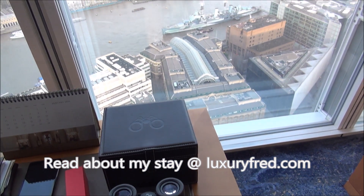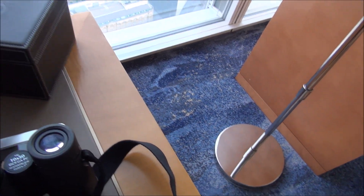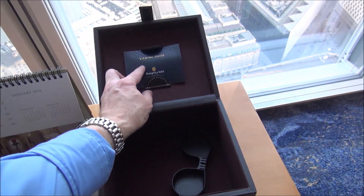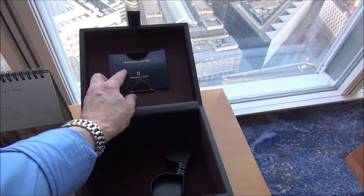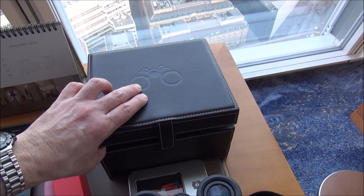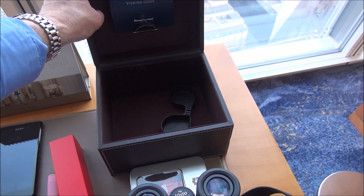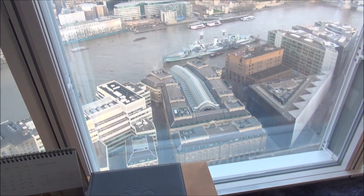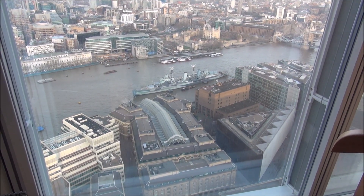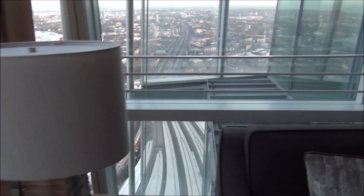The binoculars let you take advantage of the incredible view, and they even come with a guide — a visual map so that while you're looking through the binoculars you can see exactly what you're looking at. Down there in the Thames is HMS Belfast, a British warship that you can tour.